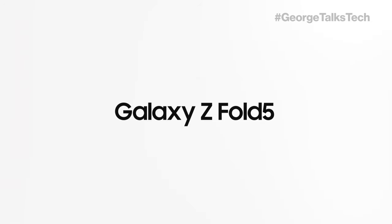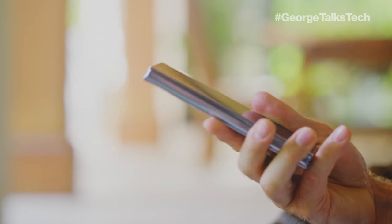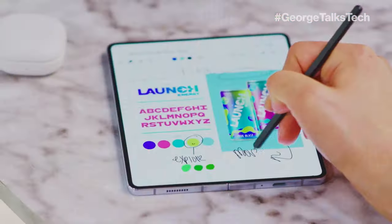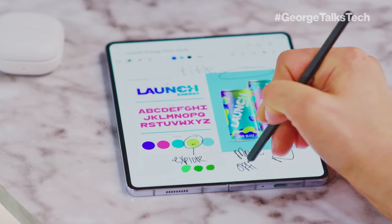The Galaxy Z Fold 5 is the perfect phone for the secret agent that needs to get stuff done fast. Keep both hands free to multitask with Flex mode so you can video chat with your team while infiltrating an enemy facility. You can watch a video while checking your email and scouting safe house locations on Google Earth, all at the same time using Multi Window. Use your S Pen Fold Edition to take notes and remote trigger your camera shutter. Knox Security also ensures that your documents are safe when you're not near your phone.